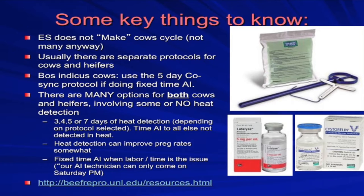You can heat detect and then anything you don't catch in heat you can go ahead and time breed. If you're doing a really good job of heat detection, you can improve your pregnancy rates maybe just a little bit, because not all cows come into heat when they're supposed to in a timed AI program. Fixed-time AI is great when labor and time is the issue — for example, if your AI technician can only come by on Saturday afternoon, then you'll definitely be doing a timed AI program.